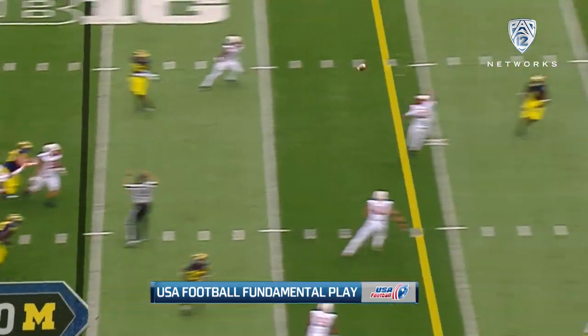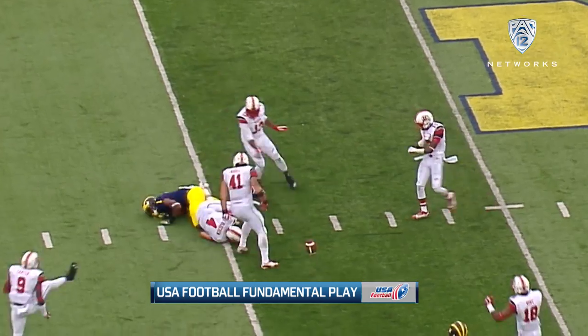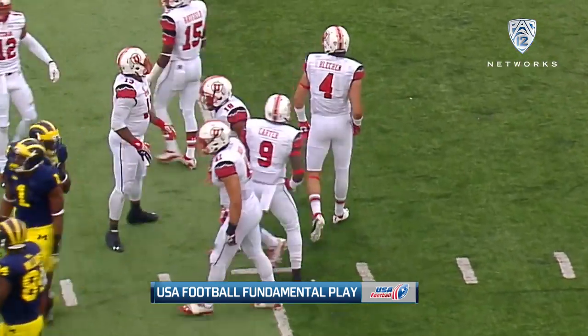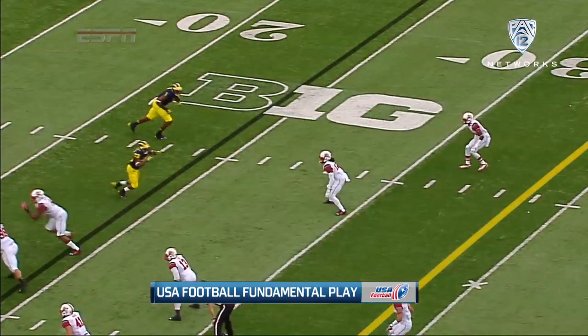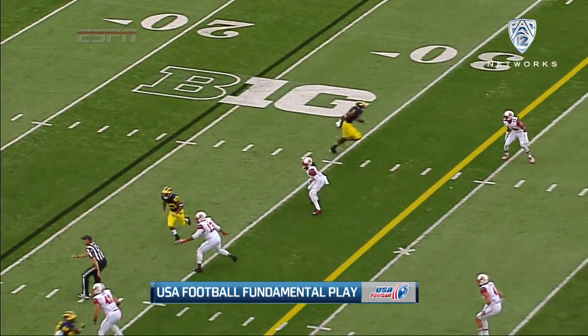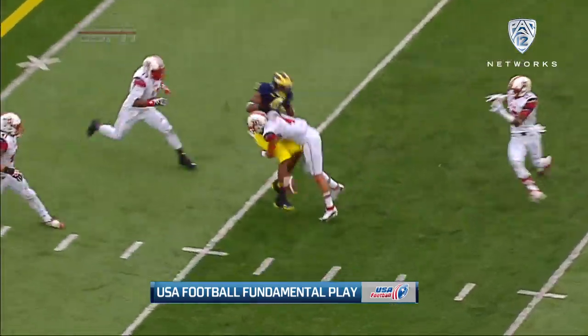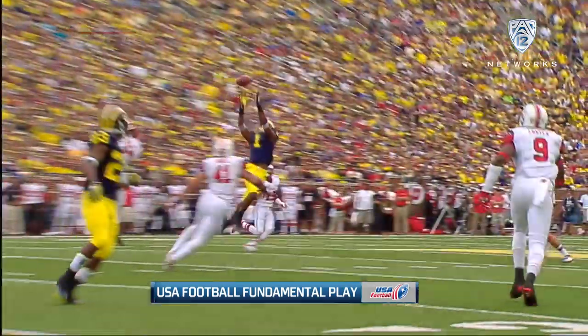Time now for your USA Football Fundamental Play of the Week. Brian Bleckin — that's gonna leave a mark there. Looked vicious, didn't it? It did, and this was one of the themes that we saw in the Utah win against Michigan: the fact that defensively they stepped up in a big way. That is absolutely vicious.